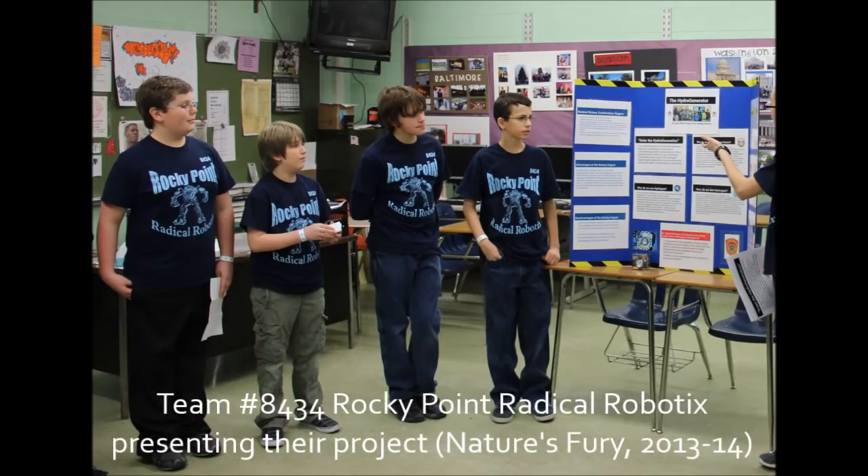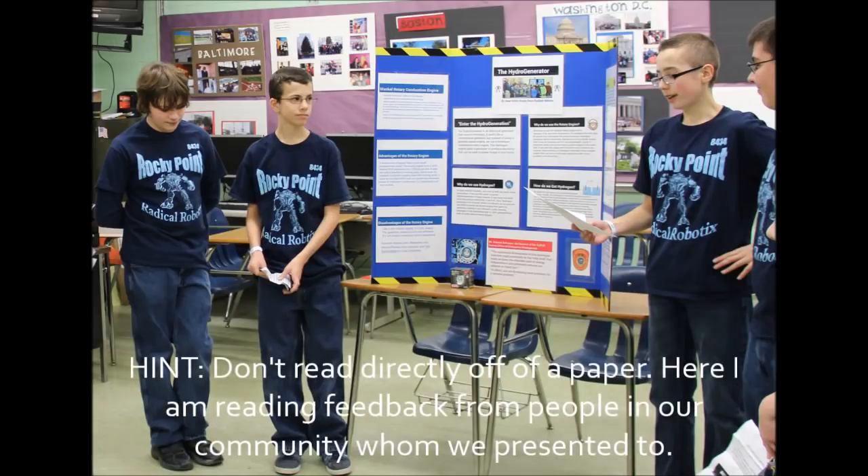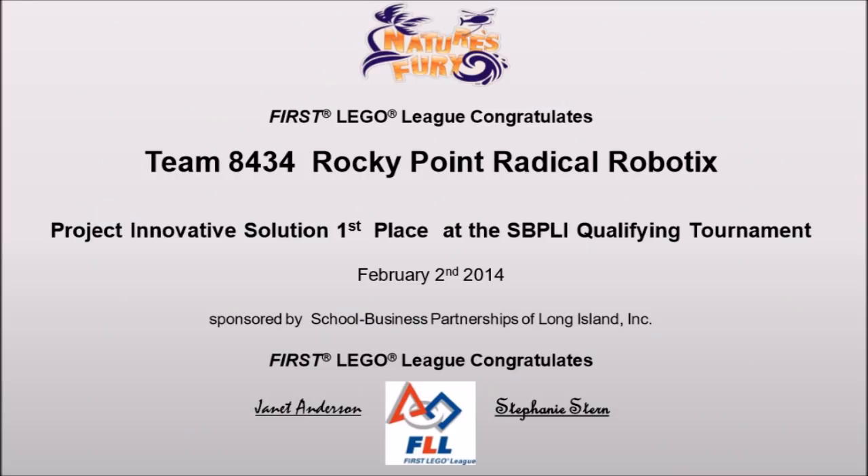The theme of the year is also important for your project presentation, which is the next part of the competition. Each year, you and your team are required to do a research topic on the theme — in this case, water and hydrodynamics. You need to identify some kind of problem that goes along with the theme, then brainstorm an innovative solution that doesn't exist yet. You'll present your project to the judges on competition day, and they'll grade you on how you address the problem, the thoroughness of your research, the general presentation, how well it's shared among team members, and the originality and creativity of your project. The rubrics are on the FIRST website, but this is just a general overview.